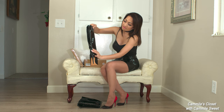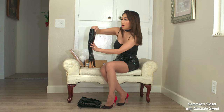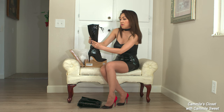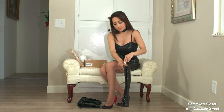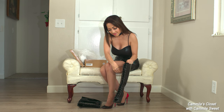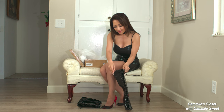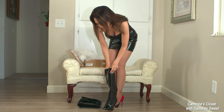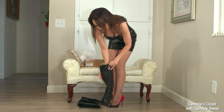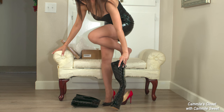From the side, the boot looks a little bit wide, but let's see how they look when I put them on.